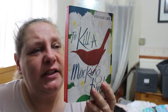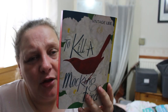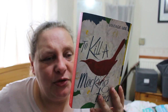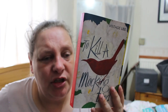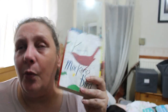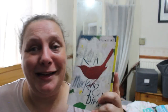Atticus Finch defends the real mockingbird of this classic novel — a black man charged with attacking a white girl. Through the eyes of Scout and Jem, the story explores issues of race and class in the Deep South of the 1930s with compassion and humour, creating one of the great heroes of literature in their father, whose lone struggle for justice pricks the conscience of a town steeped in prejudice. I'm really looking forward to reading this one again. I haven't read the sequel, Go Set a Watchman, but once I've read this I'll probably go and buy it.